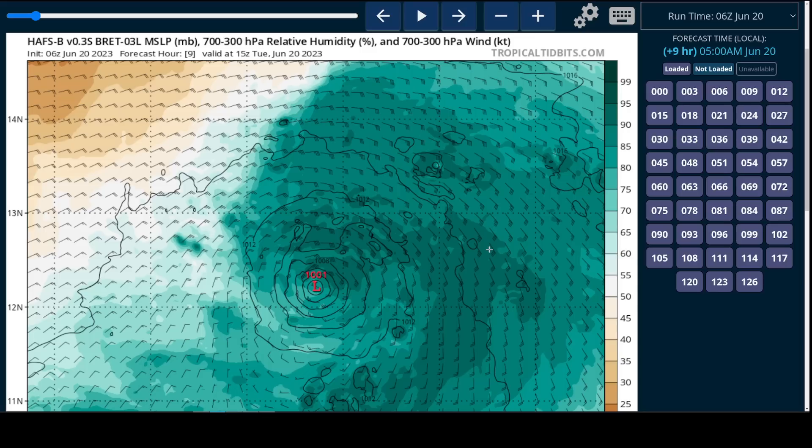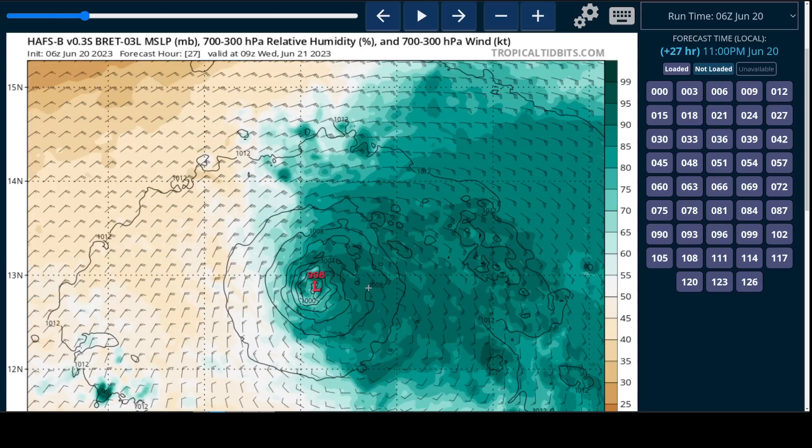Looking at a depiction from the HAFS-B model — one of the models that will replace H-WORF and H-Mon operationally at the end of June — this is the mid-level moisture depiction, giving us a good idea of what to expect from Brett structurally over the next couple of days. Right now we still have a well-defined circulation generally within the area of green, but it is starting to push off more toward the east. Within a couple of days, talking about Wednesday morning, we could still see Brett strengthen a little bit, but its surface circulation may end up closer to the western edge of the deep moisture field. Most of the heavy weather may end up on the northern and eastern side of the circulation, with very little weather directly west of the center as it approaches the islands.